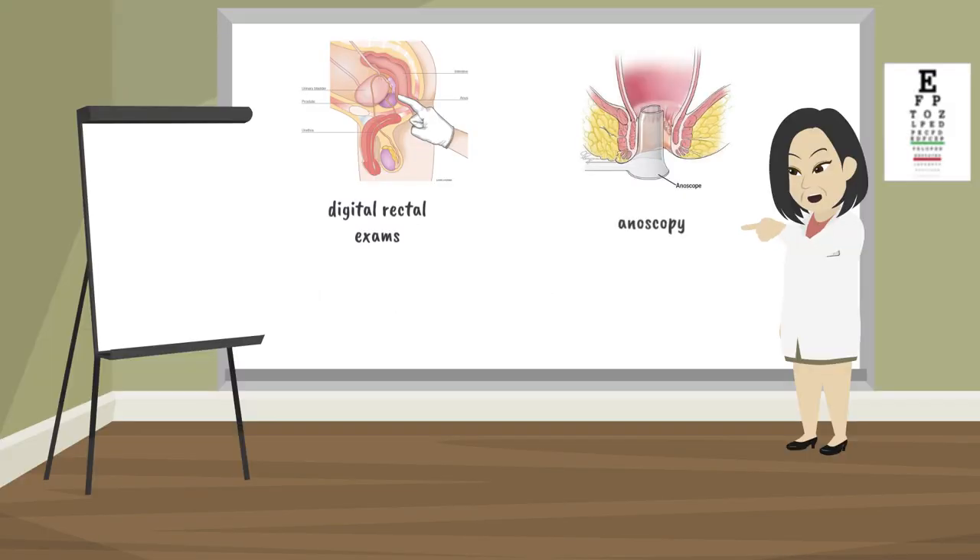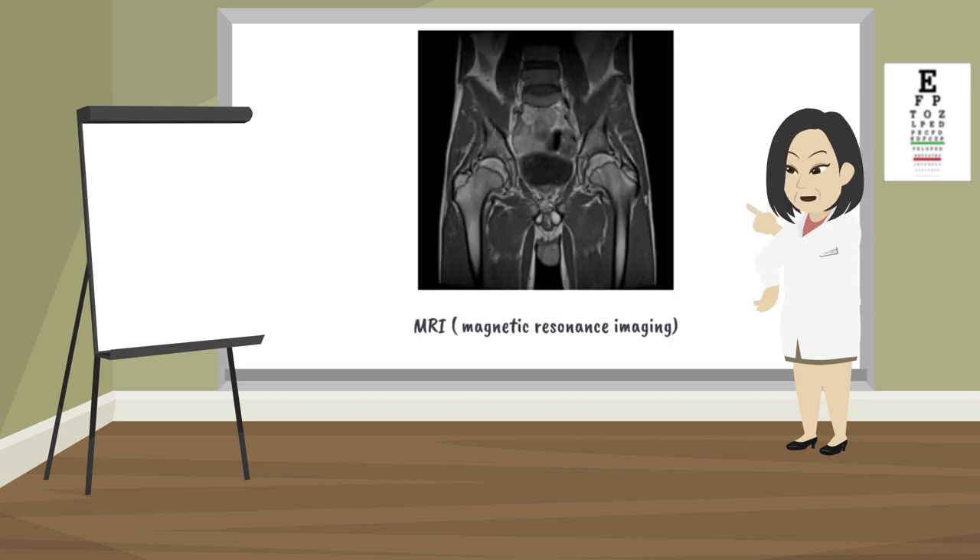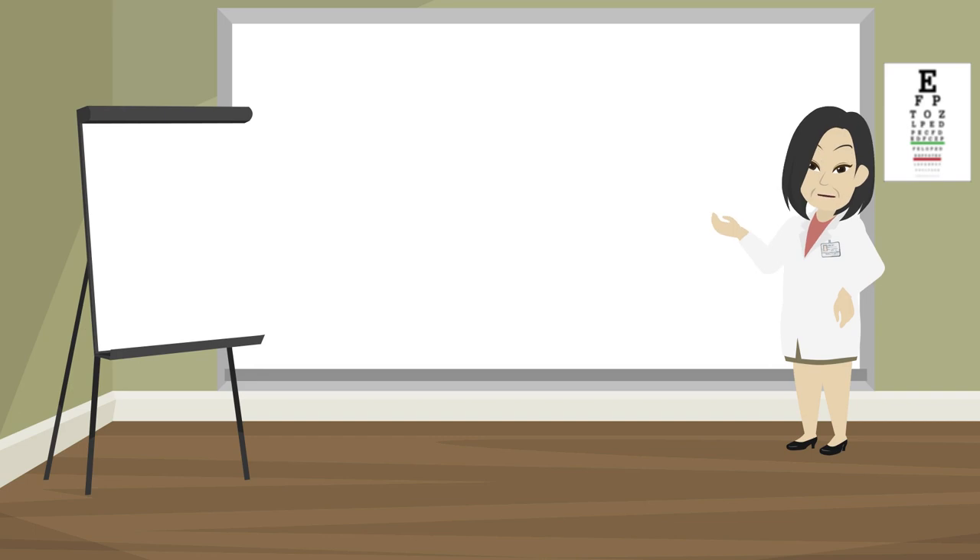After treatment, you will be checked every so often to see if the cancer comes back. Regular follow-up tests include exams, including digital rectal exams and anoscopy. Some people also have follow-up imaging tests, which can create pictures of the inside of your body. You should also watch for symptoms, as having those symptoms could mean the cancer has come back. Tell your doctor or nurse if you have any symptoms.